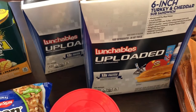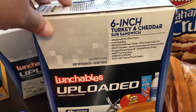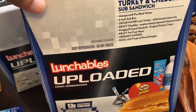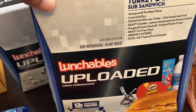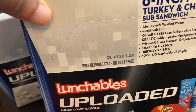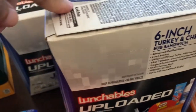My husband has been working from home since the pandemic started, and I saw these Lunchables. They had turkey and cheddar only, but these are six-inch sub sandwich kits. You get water, mayo, Hershey's kisses, a Kool-Aid single — it's Oscar Mayer turkey, Kraft cheddar, and you also get some Pringles. I got him two boxes for lunch. You can't beat that for 99 cents.